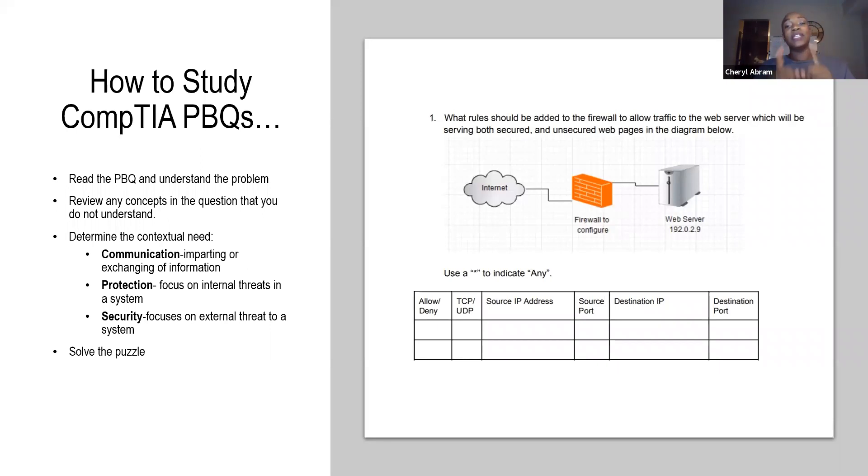Now determine the contextual need. What does this PBQ need — what are they trying to do? Put it in context. Think of CPS: is it a communication context — imparting or exchanging information? Is it a protection context — are they looking to protect something, where the focus is on internal threats? Or are you looking to secure something, where the focus is on external threats? So when you look at your PBQ problem, determine: is it communication, protection, or security?